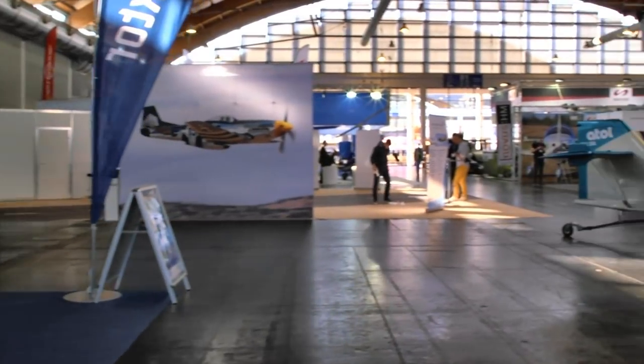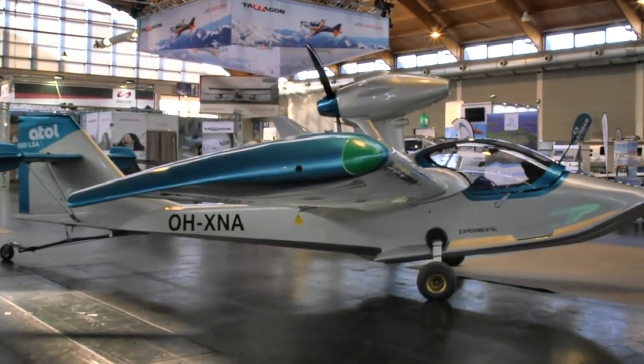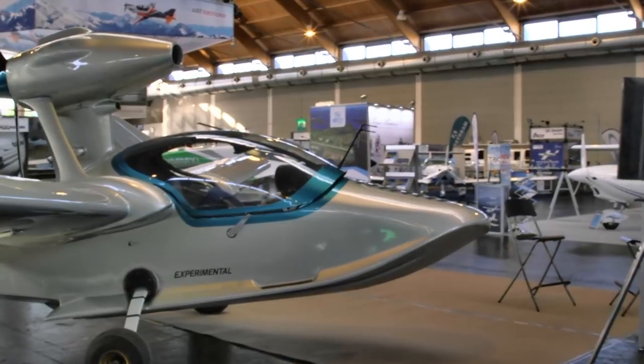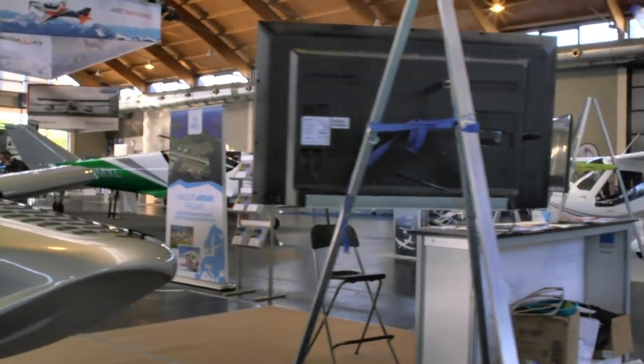We also know about the Atoll Amphibian airplane. This is a mostly wood-constructed airplane, but it's gone through a series of finish work efforts and it's looking pretty good now, and should be all ready. They have a US representative as well.